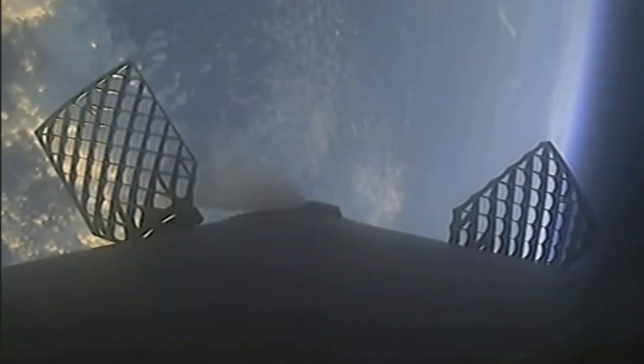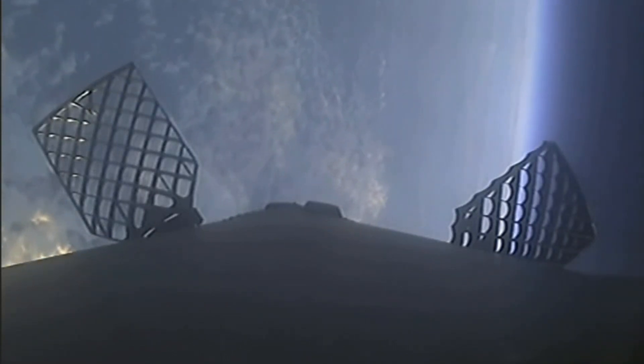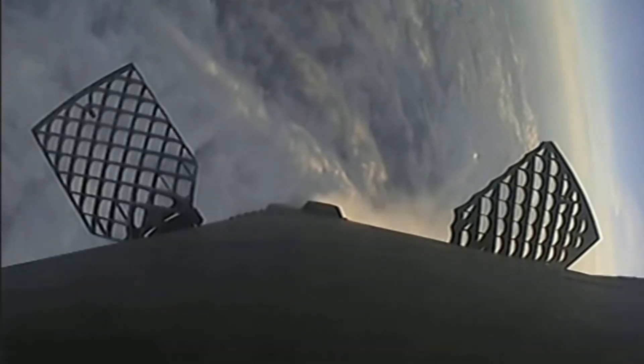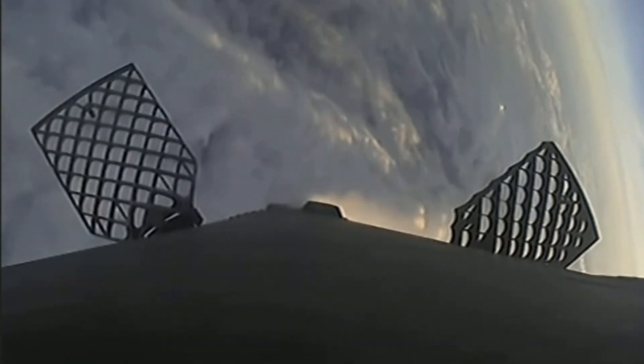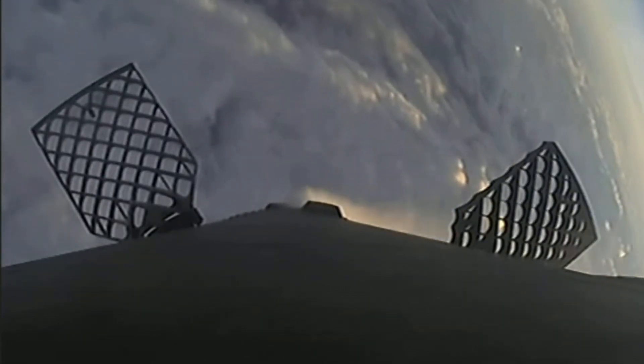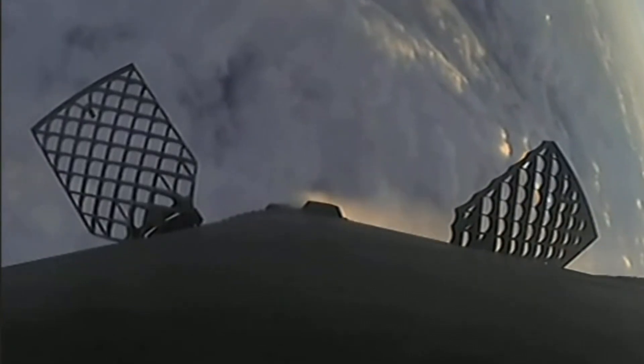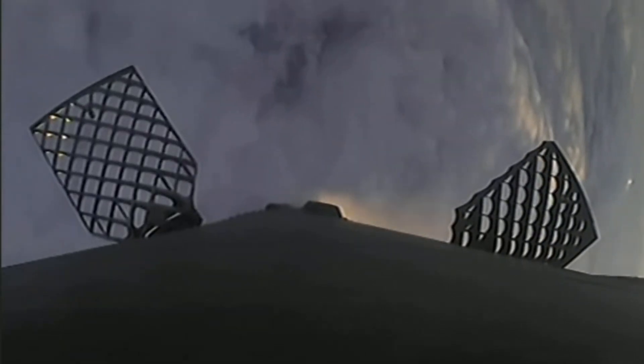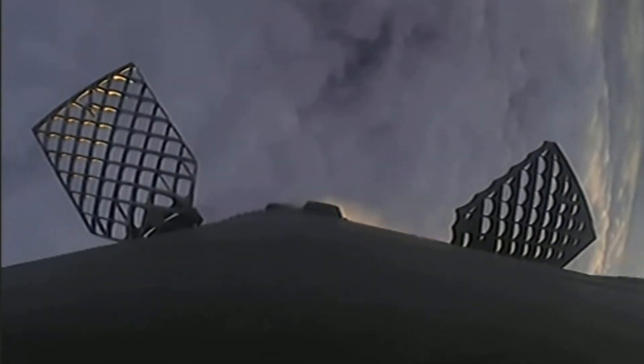Stage one entry burn shutdown. That entry burn has concluded and the vehicle will continue to autonomously steer itself back to the drone ship. Forces continue to follow nominal trajectories; the first stage will continue to steer itself back down to earth to land on our drone ship, A Shortfall of Gravitas. In about 10 seconds we will be coming up on CECO 1, our second engine cutoff, and we will attempt to land on our drone ship.